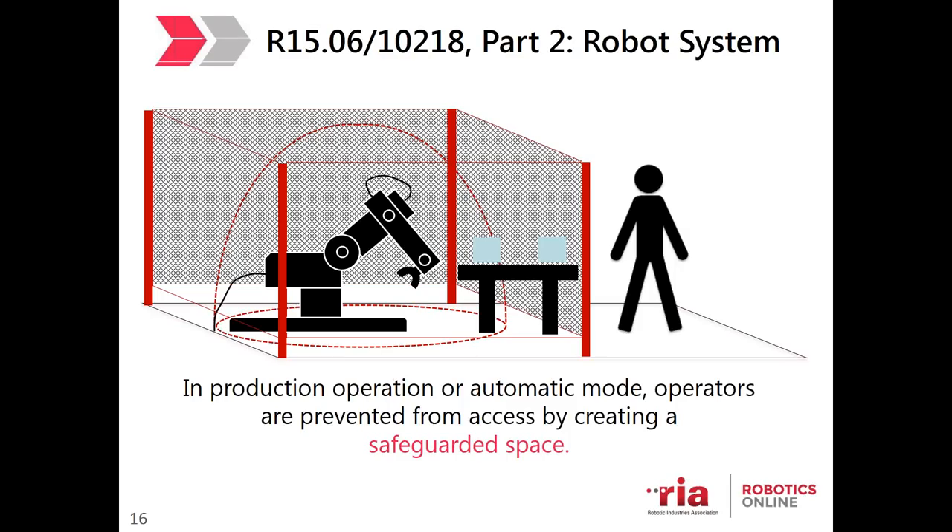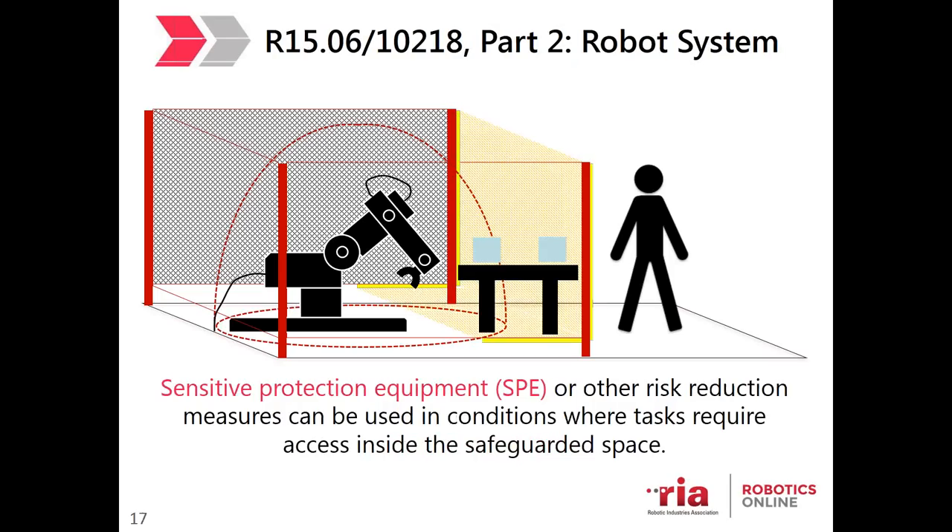There are times when a human needs to enter the safeguarded space — for maintenance, testing, clearing a jam, etc. In those situations, we can safeguard the work cell using sensitive protection equipment (SPE), such as pressure-sensitive mats and light curtains. Once the human trips the safeguarding — by breaking the light curtain beam or stepping on a safety mat — the safeguarding equipment will stop the robot so the human can enter the area safely.